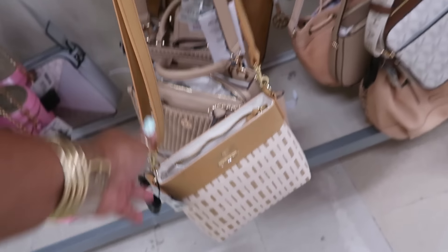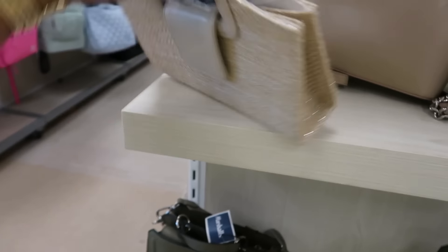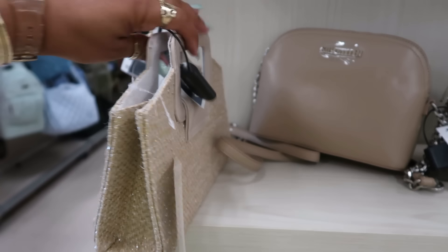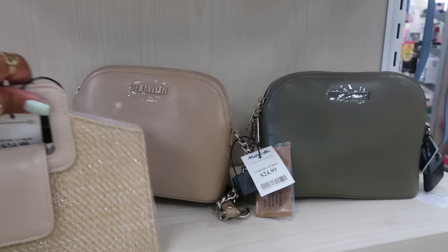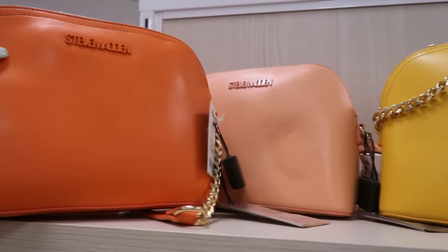They've got that mixed in with the cherry Coke bags for $30, $25. DeMarco — I think that's how you say that — and those are $25. They also come in those colors up there; those two are different.